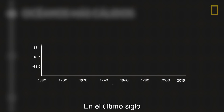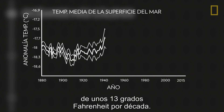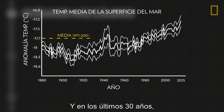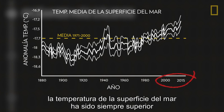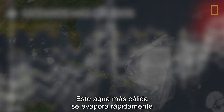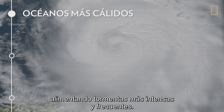Over the past century, the ocean's surface temperature rose at an average rate of about 0.13 degrees Fahrenheit per decade. During the past 30 years, sea surface temperature has been consistently higher than at any other time on record. This warmer water vaporizes quickly, fueling stronger and more frequent storms.